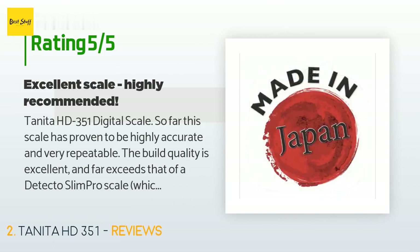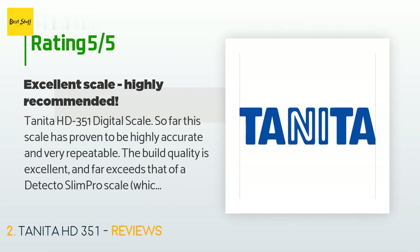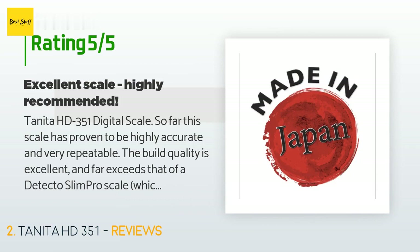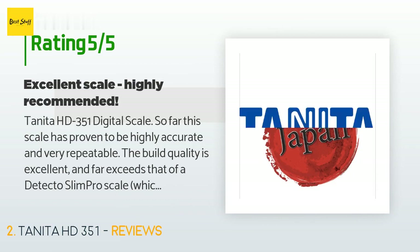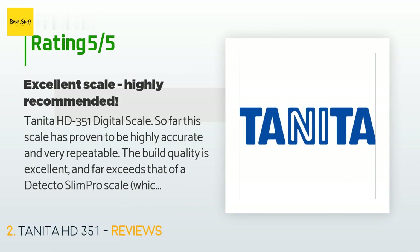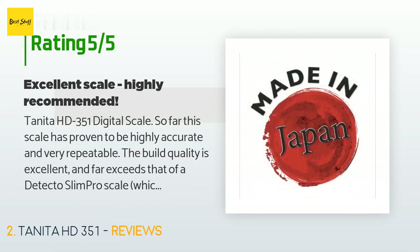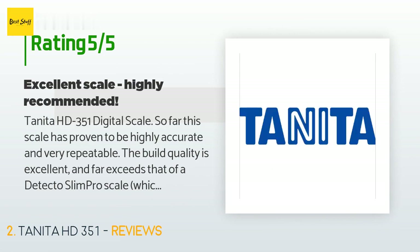A customer said: 'Tanita HD-351 digital scale — so far this scale has proven to be highly accurate and very repeatable. The build quality is excellent and far exceeds that of a Detecto Slim Pro scale which costs almost twice as much, which I returned due to its overall low quality and mostly unreadable display. The display on the Tanita is a bit smaller than I'd like, but it is a high-quality LCD with very high contrast. The verification beeps used to indicate power on, ready to weigh, and weighing completed are super useful, especially if you intend to stoop down or step off.'